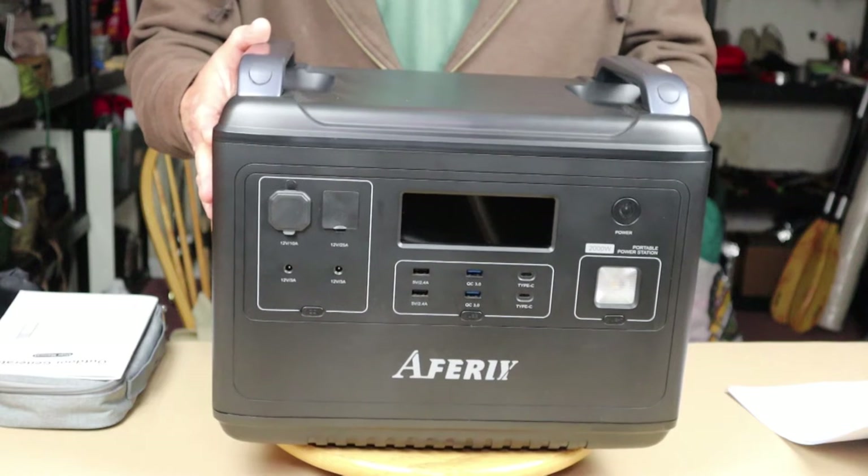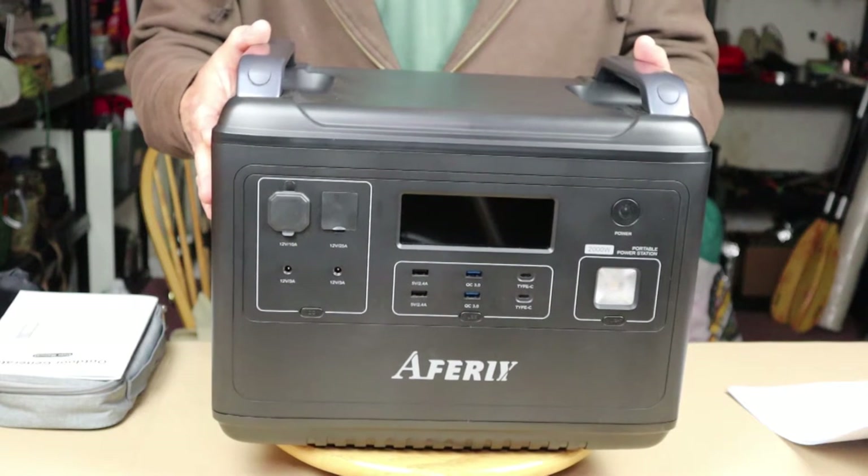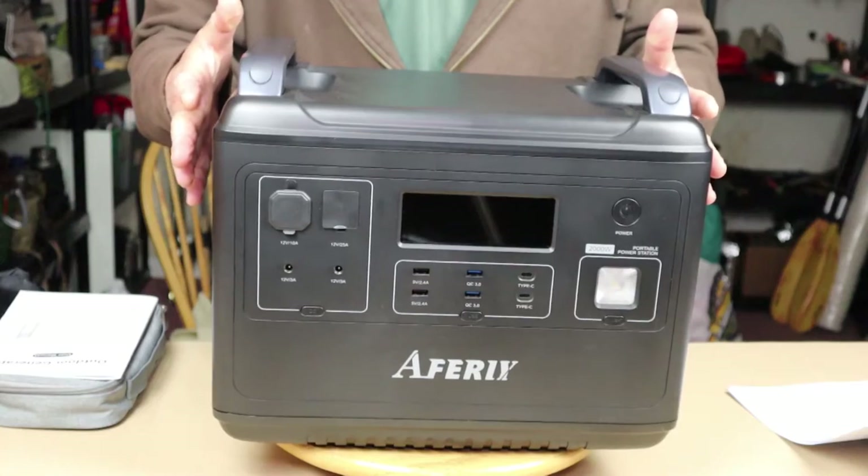This massive unit is the AFRI 2,000-watt portable power station. If you're interested in hearing my thoughts on it, keep watching.